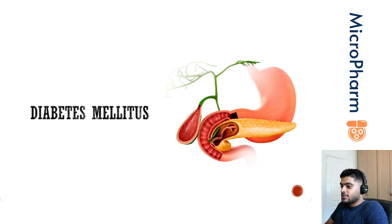Diabetes mellitus is a group of metabolic disorders. As a result of these metabolic disorders, patients will present with persistent hyperglycemia. This is normally caused by either deficiencies in secreting insulin or resistance to the action of insulin as a whole. There are different types of diabetes, and the ones people are most familiar with are type 1 and type 2 — the most common classifications.